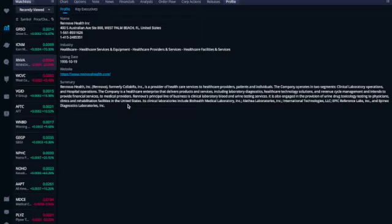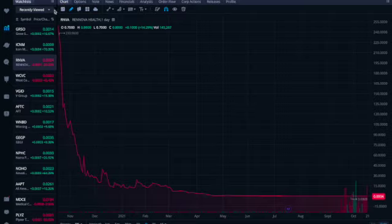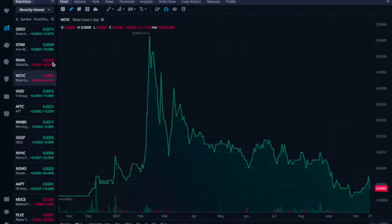Renova Health is a provider of healthcare services. Their principal line of business is clinical laboratory blood and urine testing services. They are also engaged in the provision of urine drug toxicology testing to physicians, clinics, and rehabilitation facilities in the United States. At $0.0004, a million shares costs you $400.